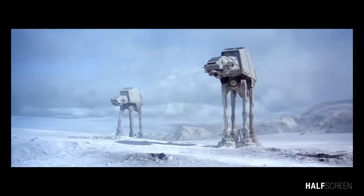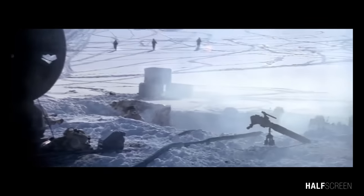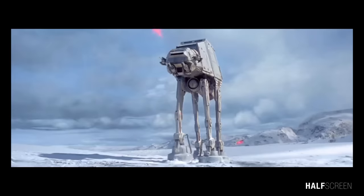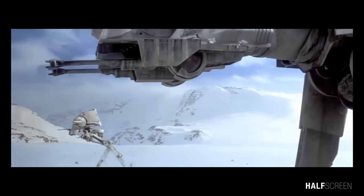The all-terrain armored transport walker, also known as the Imperial Walker, was a major part of the Galactic Empire's motor pool. Carrying a vast amount of firepower and being heavily armored, the AT-AT was arguably the most feared and effective land vehicle in the Imperial Army, and enjoyed a long lifespan, from the Clone Wars to the Second Imperial Civil War.